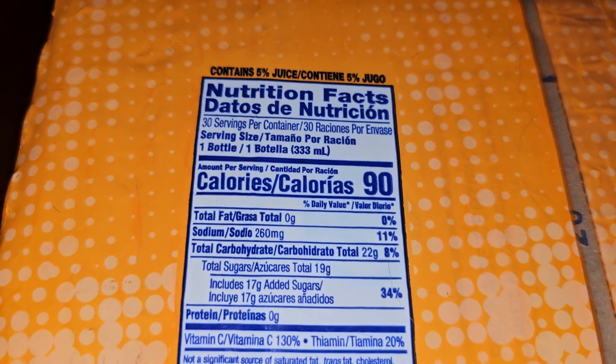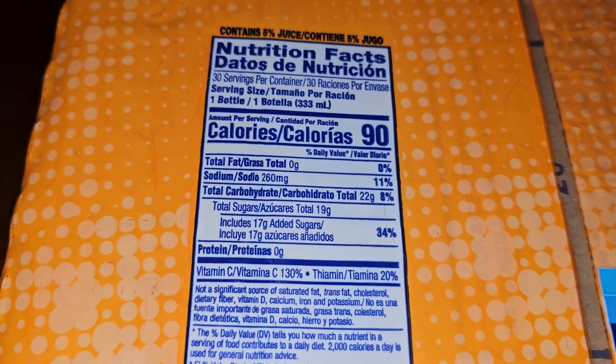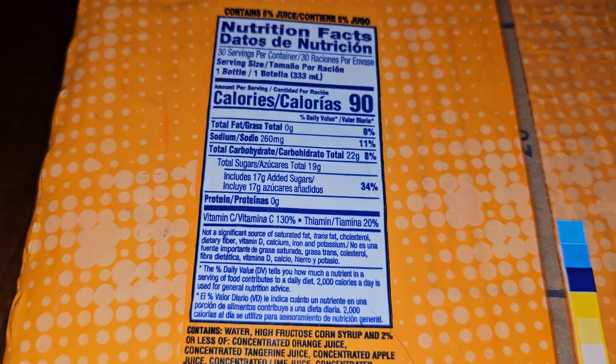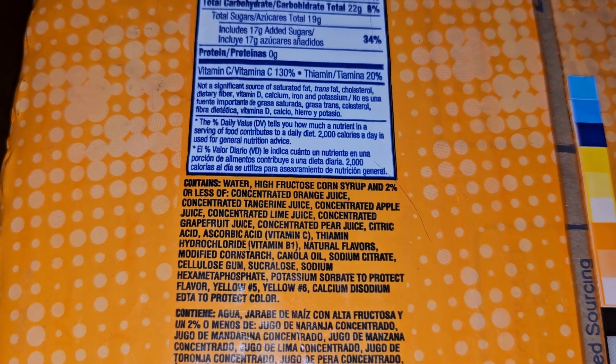90 calories, 260 milligrams of sodium (11%), 22 grams of carbs (8%), 19 grams of sugar which includes 17 grams added sugars (34%). Vitamin C at 130%, thiamine at 20%. It contains water, high fructose corn syrup, and 2% or less of several juices.